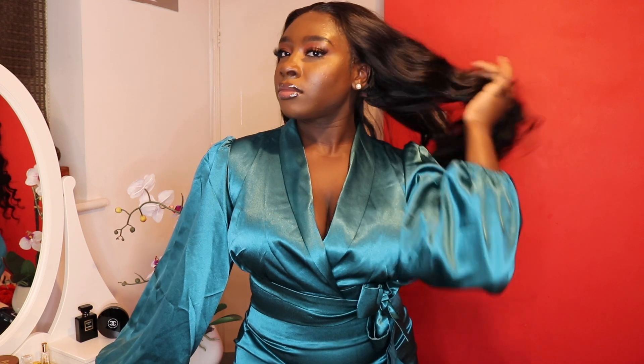Hello, you beautiful humans — I hope you guys are all doing well. In this video I'm going to show you four looks you can use for Valentine's Day or date night, and they are all from Black-owned businesses.